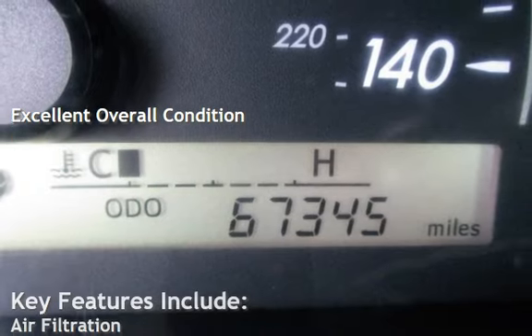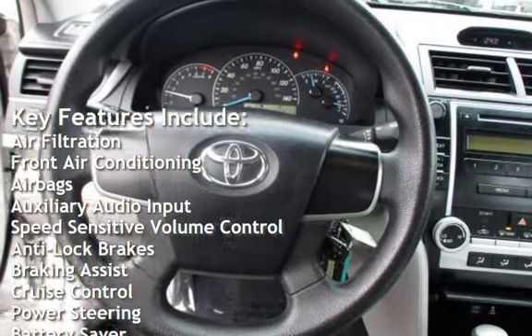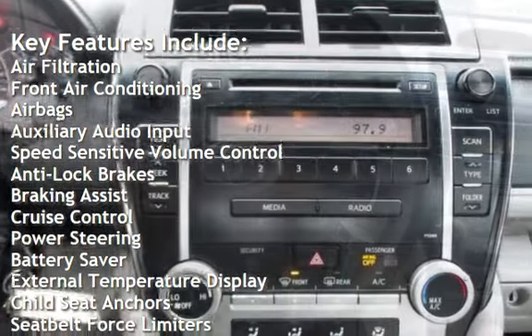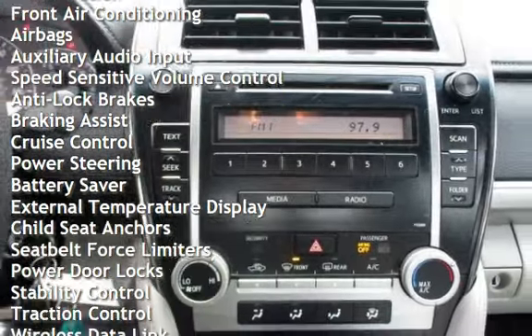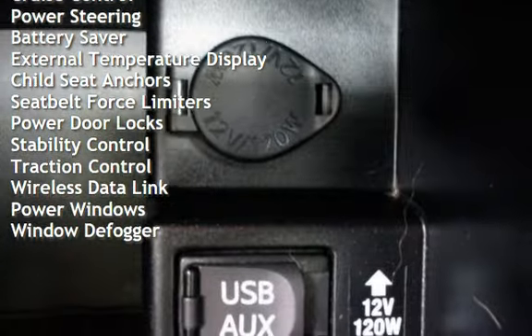Key features include air filtration, front air conditioning, airbags, auxiliary audio input, speed-sensitive volume control, anti-lock brakes, braking assist, cruise control, power steering, and battery saver.